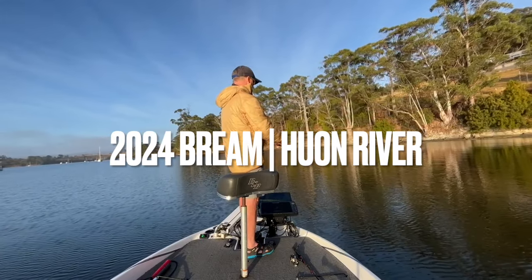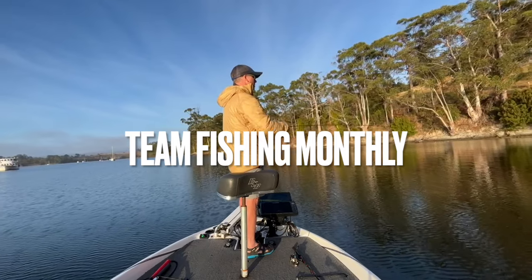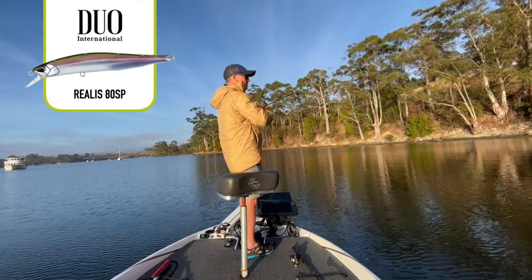Welcome to ABT's next epic brim venue in Tasmania — it's the Huon River. The trial event went spectacularly. This is how we caught our fish for Team Fishing Monthly.